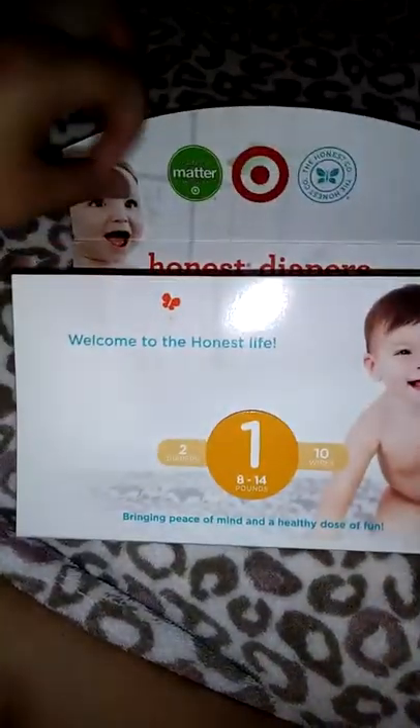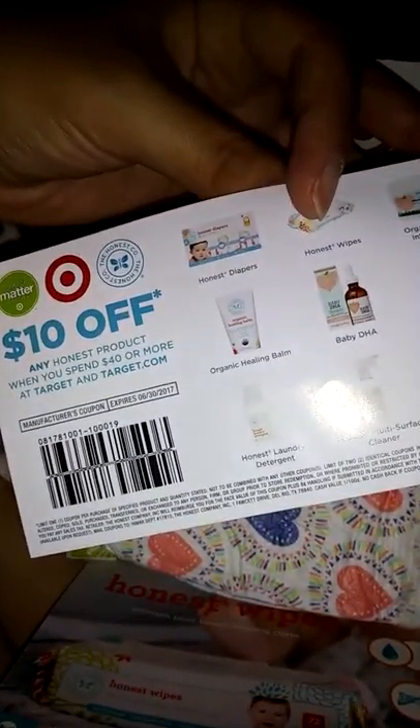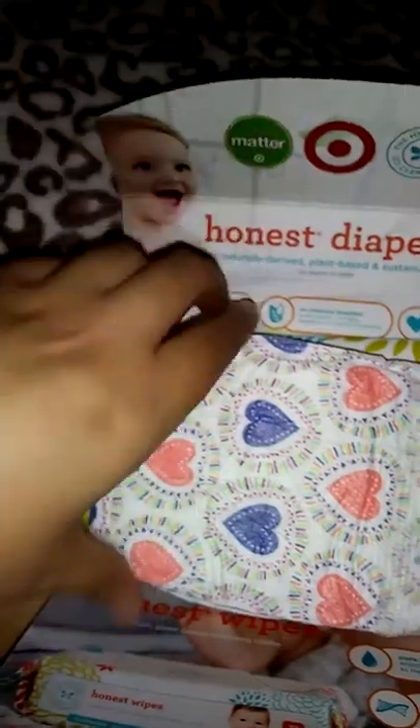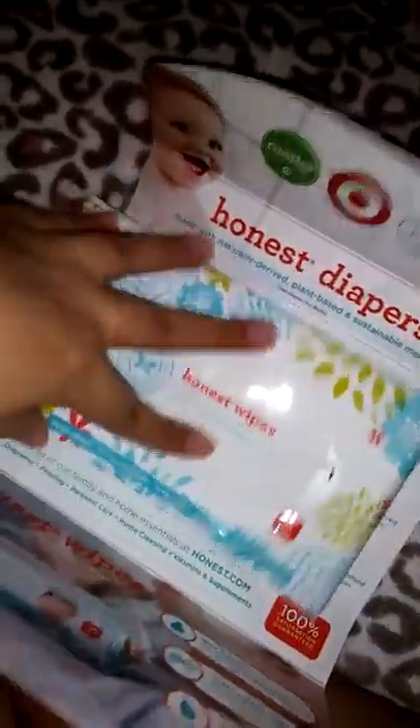And then we have Honest Company size one diapers. They give you a congratulations — $10 off if you purchase $40 or more. And then a girl print and a boy print, so you have two. And then they give you — look at this — 10 wipes. That is so pretty. So 10 Honest wipes. They talk about their company, which is okay. My kid is honestly allergic to Honest, so I don't know — every person's different.